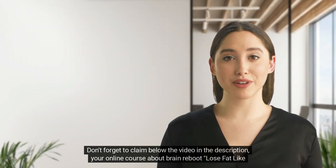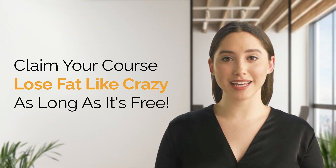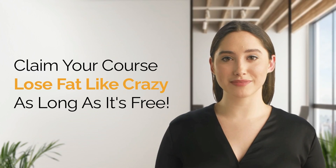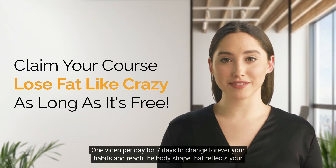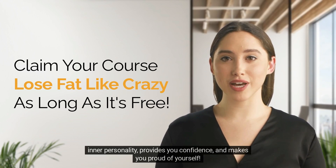Don't forget to claim below the video in the description your online course about Brain Reboot Lose Fat Like Crazy. It is not a strict diet, hard to keep, but a 7-step Brain Reboot. It's like a cleanse for our insides, and we keep it fun and easy to apply. One video per day for 7 days to change forever your habits and reach the body shape that reflects your inner personality, provides you confidence, and makes you proud of yourself.